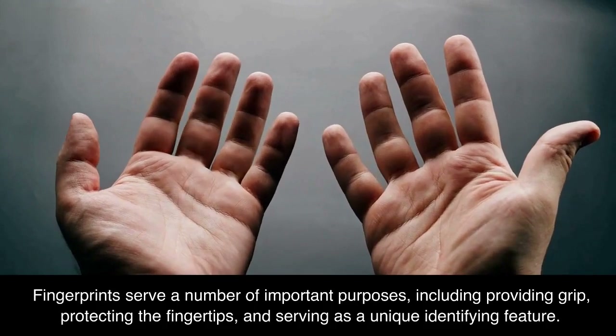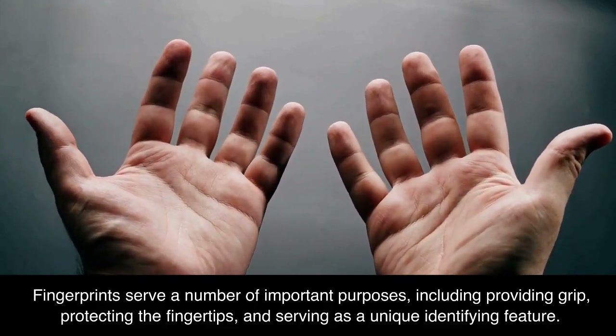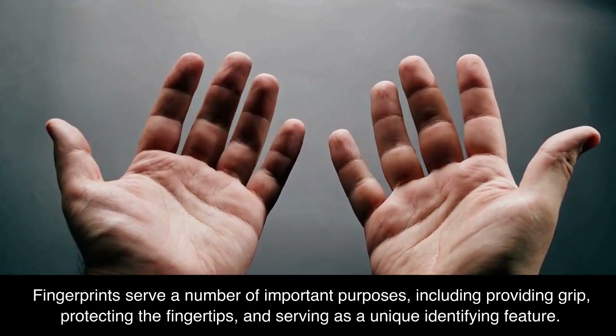Fingerprints serve a number of important purposes, including providing grip, protecting the fingertips, and serving as a unique identifying feature.